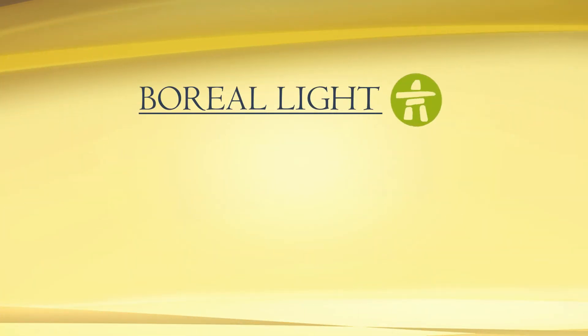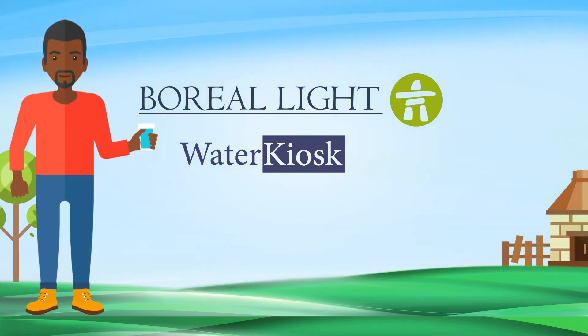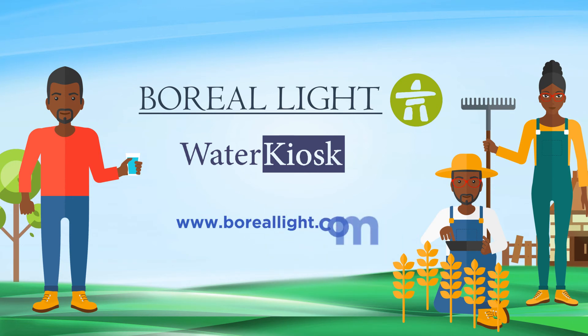Boreal Light and its African subsidiary Water Kiosk have a great vision to see a day when a decentralized supply of water in off-grid communities can bring people back to their home — healthy, wealthy and prosperous.